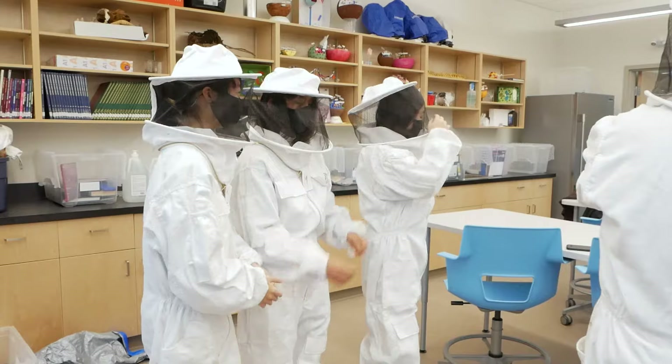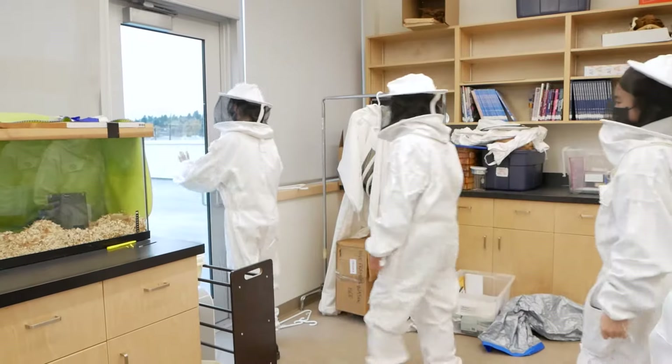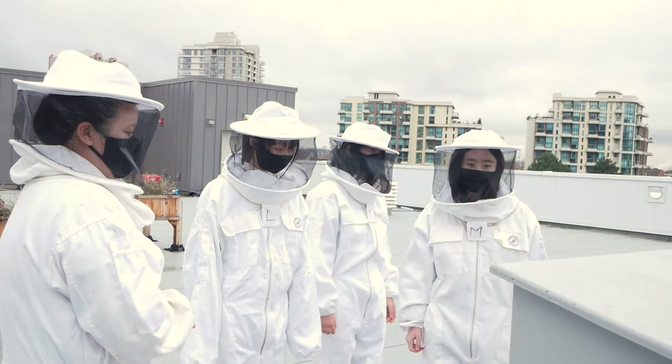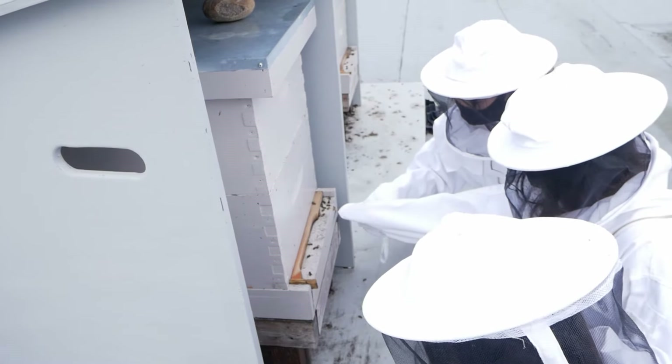I would love to see students getting involved in taking care of the beehives — cleaning off any wax that overgrows on the frames, seeing how heavy the hives are to make sure they're at an appropriate weight and producing enough, and just monitoring them for overall health.